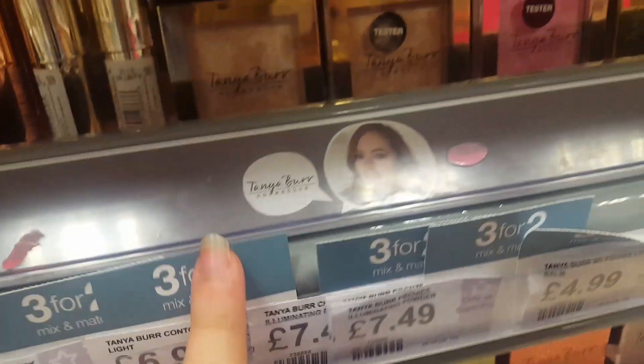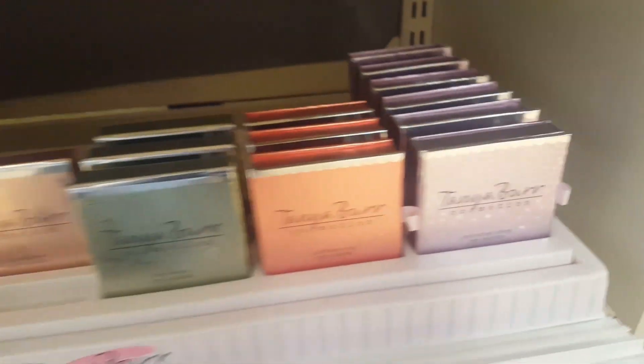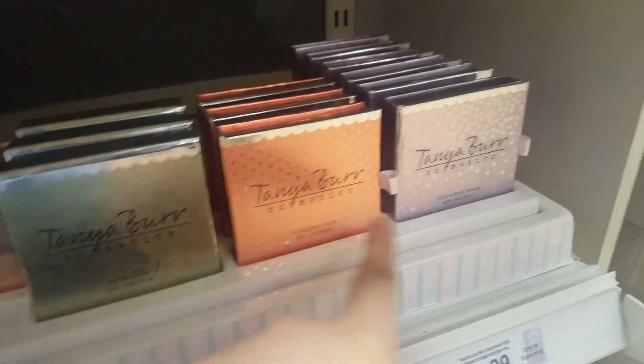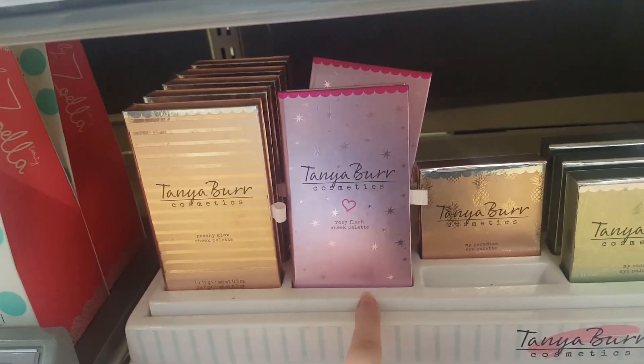These are all on three for two, which is really good. There's some highlighters, lipsticks, and lip glosses at the back. Down here are her eyeshadow palettes — My Paradise, My Escape Birthday Suit, and Enchanted Dream. And then here are some highlighters and blush palettes, and these are all really, really good.